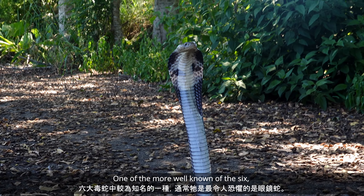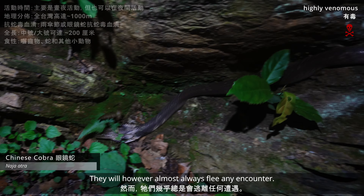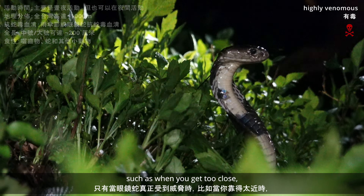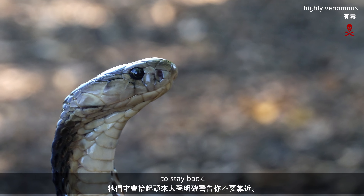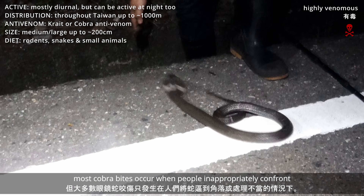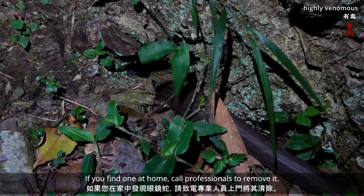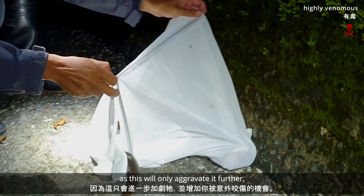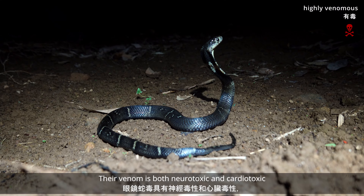One of the more well-known of the six, and often most feared, is the Chinese cobra. They will, however, almost always flee any encounter. Only when they feel truly threatened, such as when you get too close, will they rear up and give a loud, clear warning to stay back. Although accidental bites happen, most cobra bites occur when people inappropriately confront or handle the snakes. Just keep your distance and they will go away. If you find one in your home, call professionals to come and remove it. Don't try to do it yourself, or try to harm the snake, as this will only aggravate it further and increase your chance of an unwanted bite.